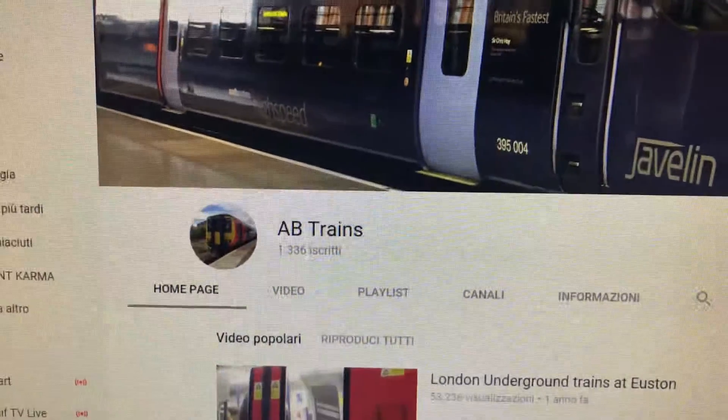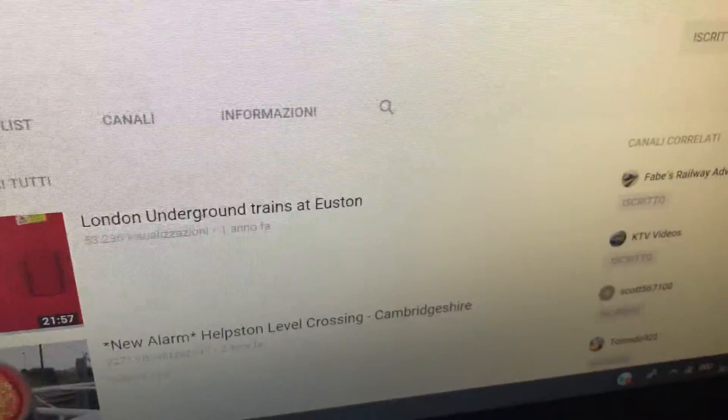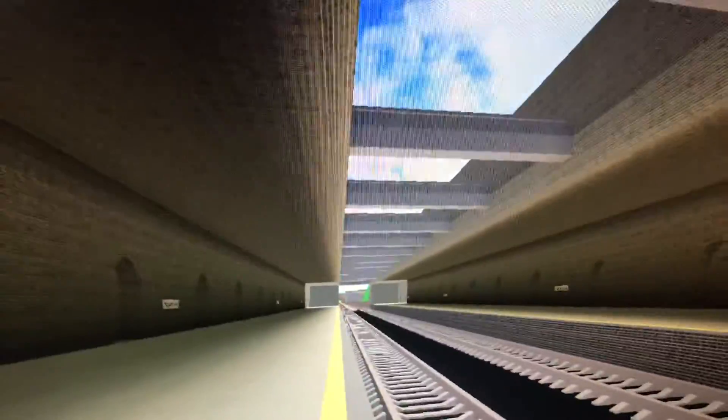Shout out goes to AB Trains. Please subscribe to him. I did it already. He recommended me to do this station here. So, let's start.